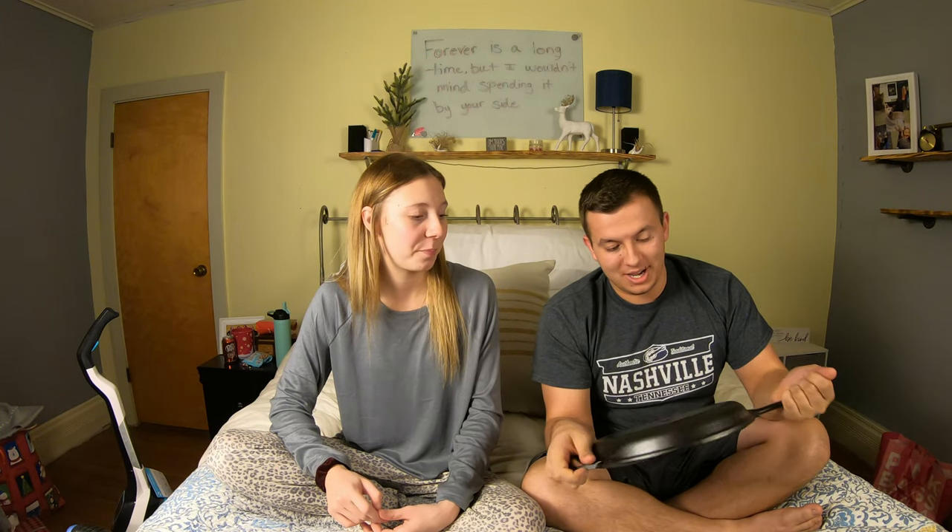Back to the kitchenware — Heidi got me some cast iron pans. Really excited to try them out. I don't really know what you cook in them but I'm excited to learn some new recipes. The other one is more of a deep dish like sauce maker, so we're going to try some things out. Thanks Heidi!